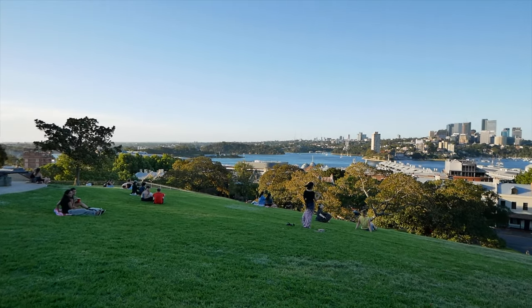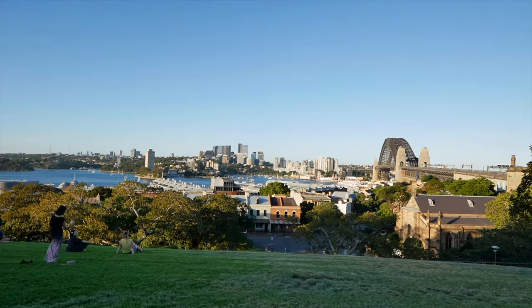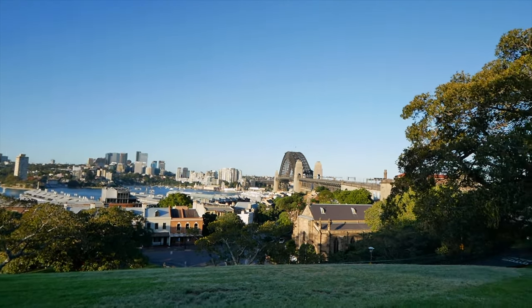My first recommendation is Observatory Hill. It's just on the brink of the city and is awesome for portraits and just a great view of the city. If you come here around golden hour, which is the hour before the sun sets, you get some sweet portraits like these ones.